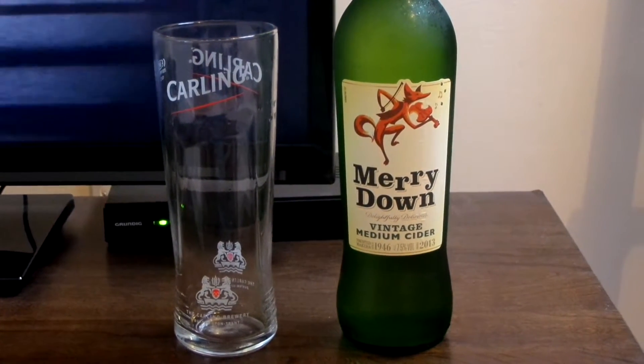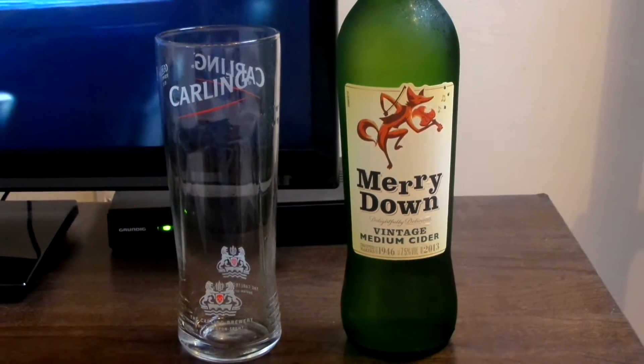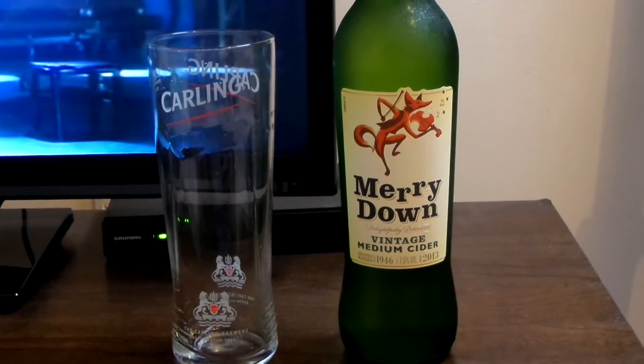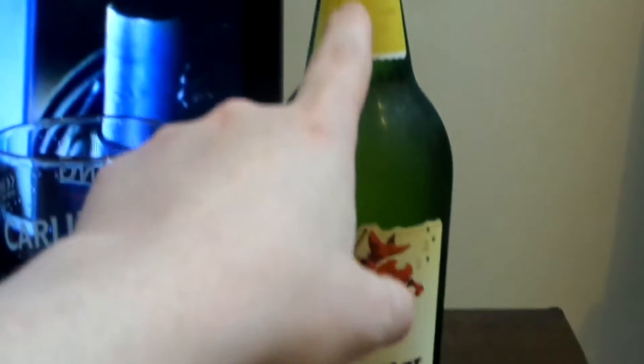This is Merrdown Vintage Medium Cider. The last time I had this was way back in 1991, and the label at least has changed a lot since then — it never used to look like this back then. I remember on this bit it had like tin foil around it.